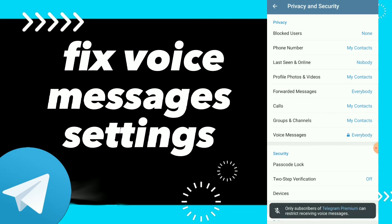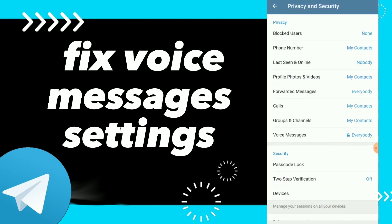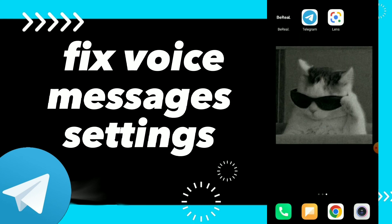You should know that only subscribers of Telegram Premium can restrict receiving voice messages. Go to Telegram Premium, subscribe for a small fee, and this is how you can choose who can send you voice messages and restrict receiving them.